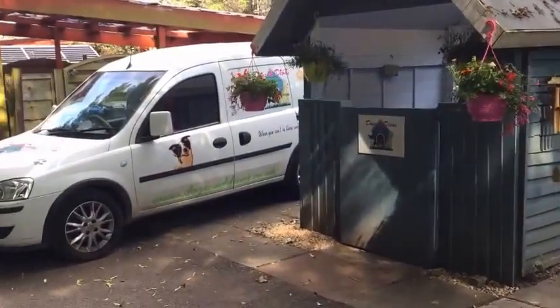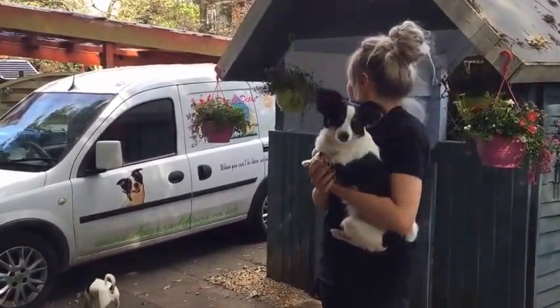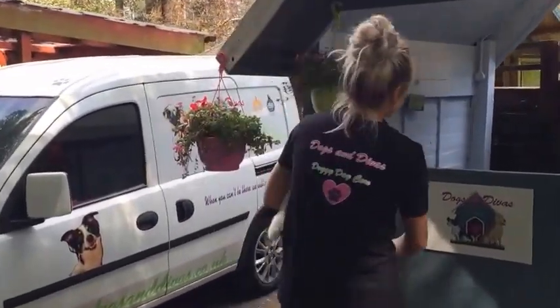This is our van, so we can do pick up and drop off services if you need us to. Come in and meet the dogs.